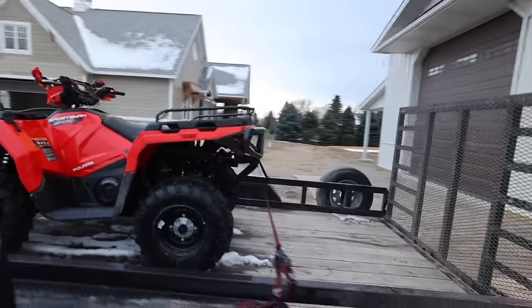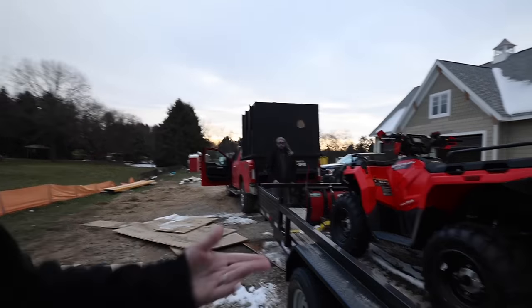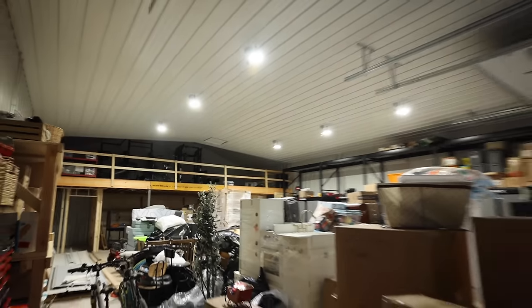Actually Rob, can I take this off the trailer really quick? Might as well just put it in here. All right, got the white one over here - now I've got some light action, looking good.